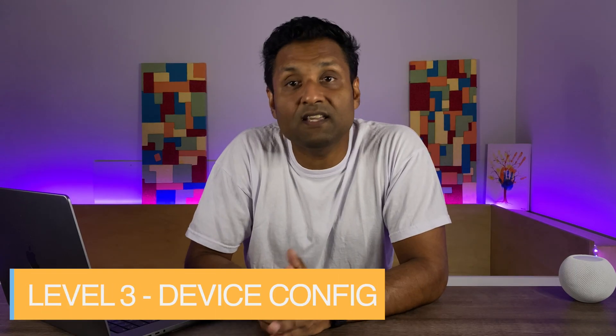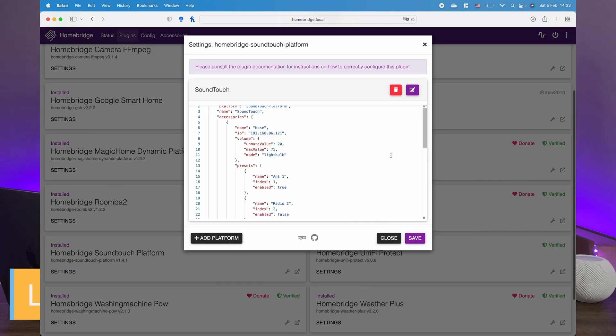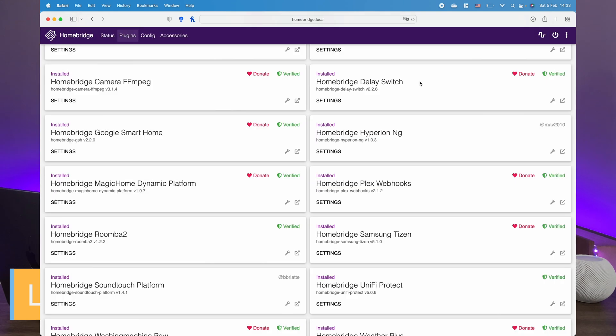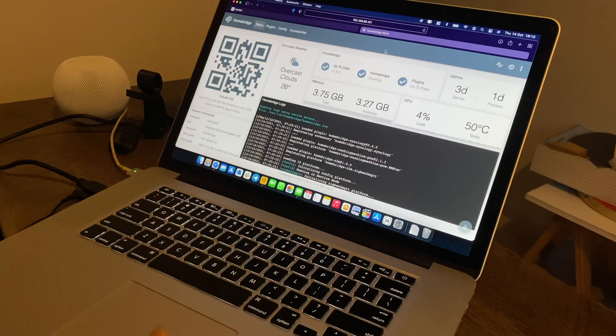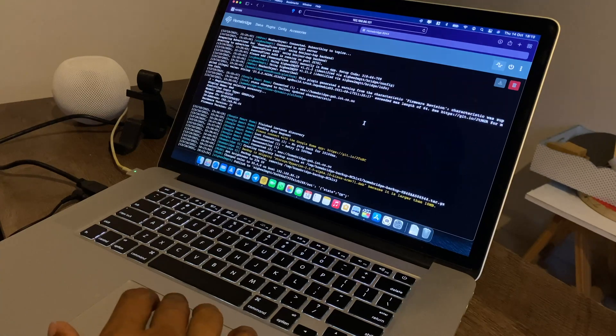Level three plugins need specific information like IP addresses, tokens, or keys to expose devices to Homebridge. For some level three plugins, you may need to run commands to extract codes. For most typical users, level one and two plugins will be sufficient. As a best practice, always install and configure one plugin at a time, check there are no errors, and proceed with the next.